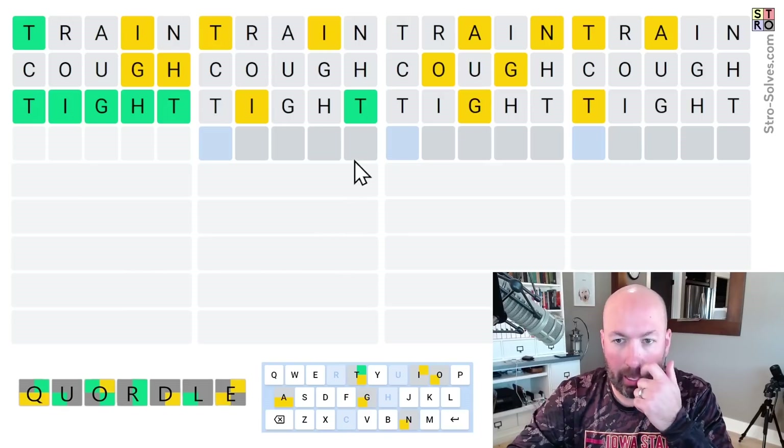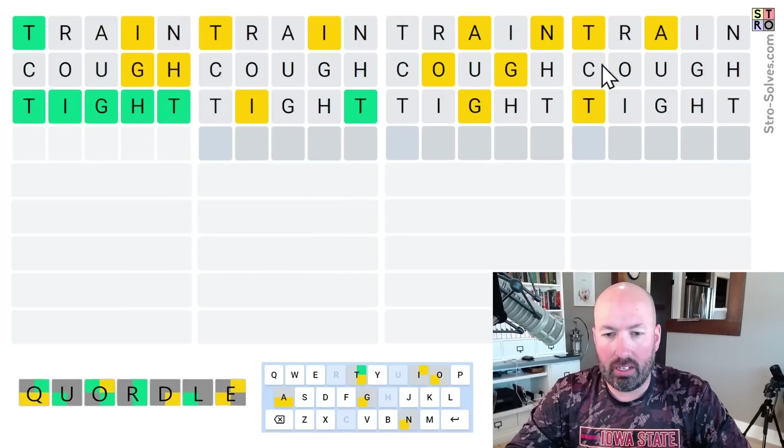Okay, it was TIGHT. Good. And we found the T here. We've ruled out another spot for the T down here. Didn't find the I or the G.